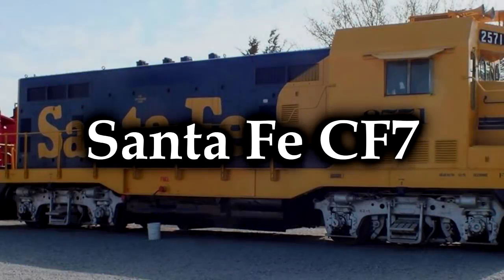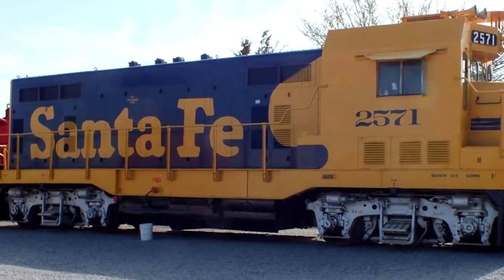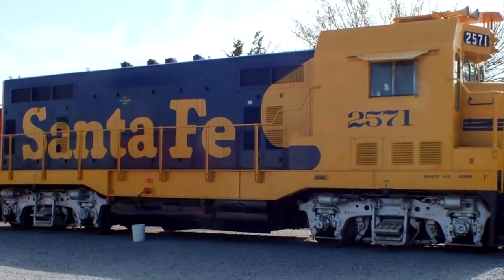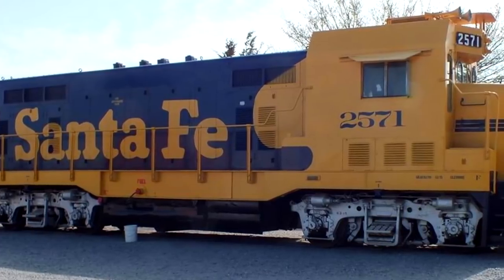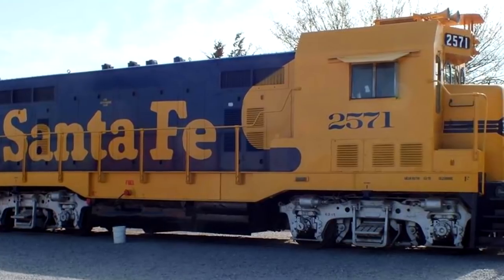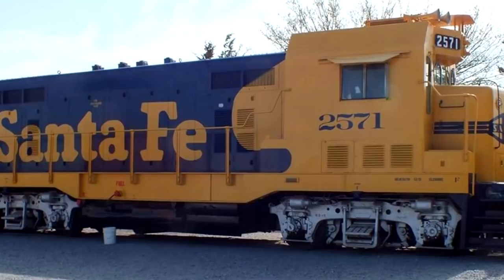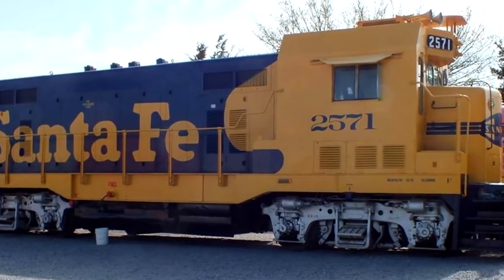The Santa Fe CF-7. Well, that's the shortest hood unit I've ever seen in my life. It kind of looks like if you took an EMD SD40 and just squished it together. And to be fair, the CF-7 is technically an EMD, but it was not in this form originally. They're switchers, and successful ones, but these were rebuilt by the Santa Fe Railway between 1970 and 1978. What were they originally? Well, that's the weird part.